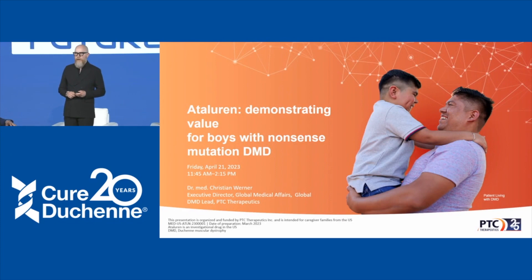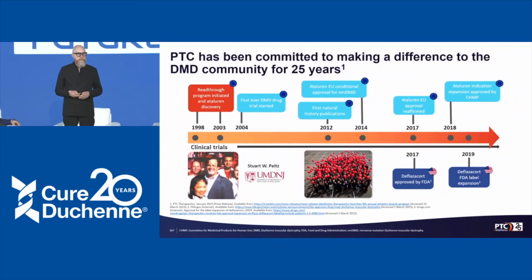Thank you very much for the opportunity to provide an update from PTC Therapeutics and to talk about the earlier-mentioned nonsense mutation read-through therapy. My name is Christian Werner. I'm working in the global medical affairs team at PTC Therapeutics as the DMD Therapeutic Area Lead. PTC has a long history working in the DMD space, just celebrating the 25th anniversary, and we've been serving the Duchenne community all along, with year-long collaboration and early funding support from Cure Duchenne.